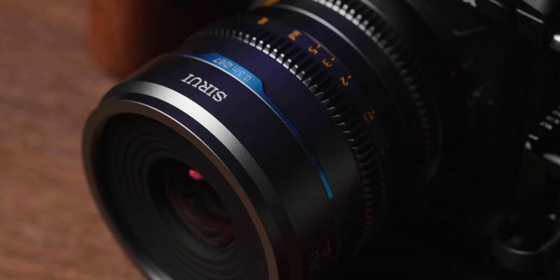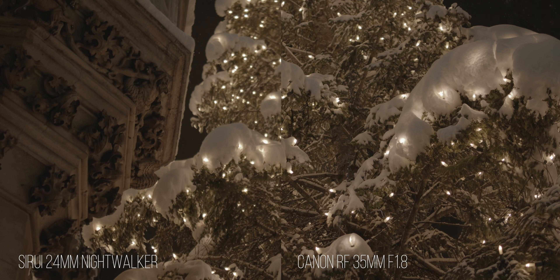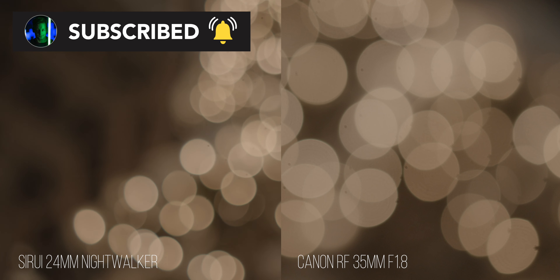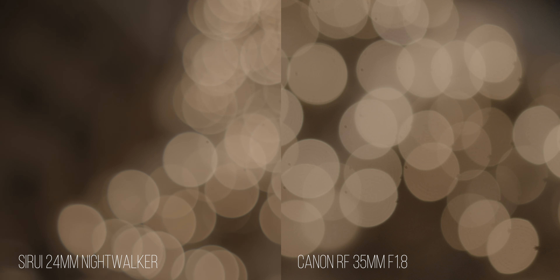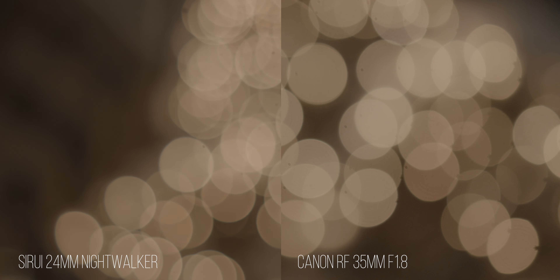Now let's talk about lens characteristics and how it's able to render certain situations. For reference, I will compare the SiRui 24mm Night Walker to the Canon RF 35mm lens. Let's begin with bokeh. In general, I would say that the Night Walker lenses seem to be more soft than the Canon stock lenses, which personally I prefer. Cinematic look always comes down to preference, but you can decide for yourself. I think that the bokeh balls on the left side look superb.